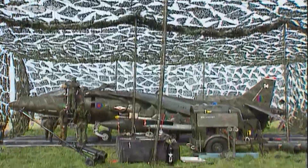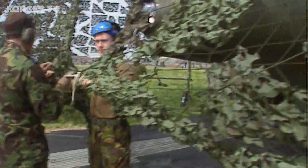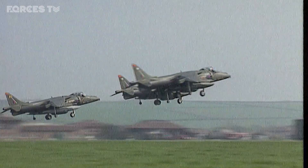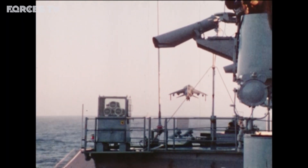The Harrier was conceived and built during the Cold War. In any potential conflict with the Soviet Union, it would disperse from airfields in West Germany, using its VSTOL technology to land and hide in forests and car parks, then quickly take off and support ground troops. But instead of warring Europe, the Harrier was unexpectedly called to action during the Falklands War.